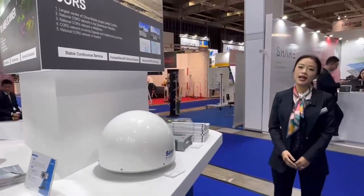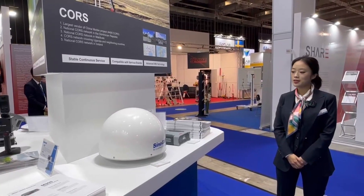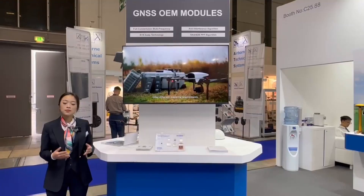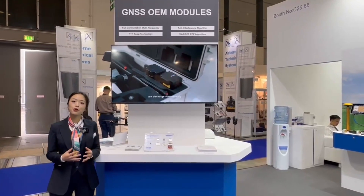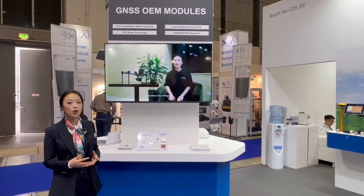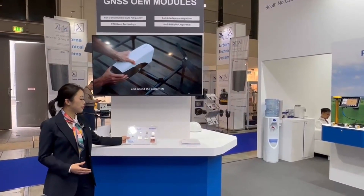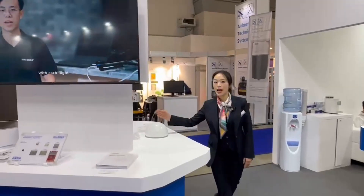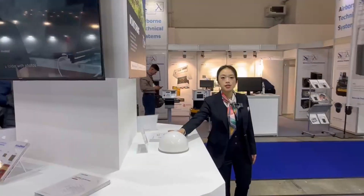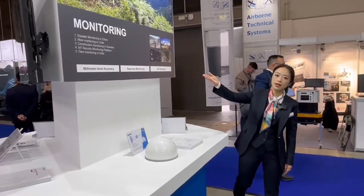Connect Technology has very rich experience in core station establishment. What makes us stand out is that we are one of the few companies that master core technology — we develop and manufacture OEM modules and chips ourselves. This year, we have the XBIT A300 GNSS receiver designed for monitoring applications.